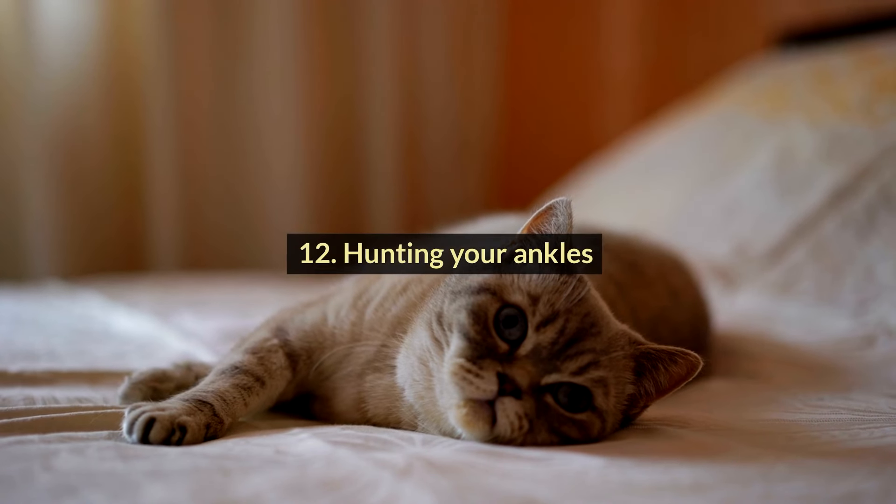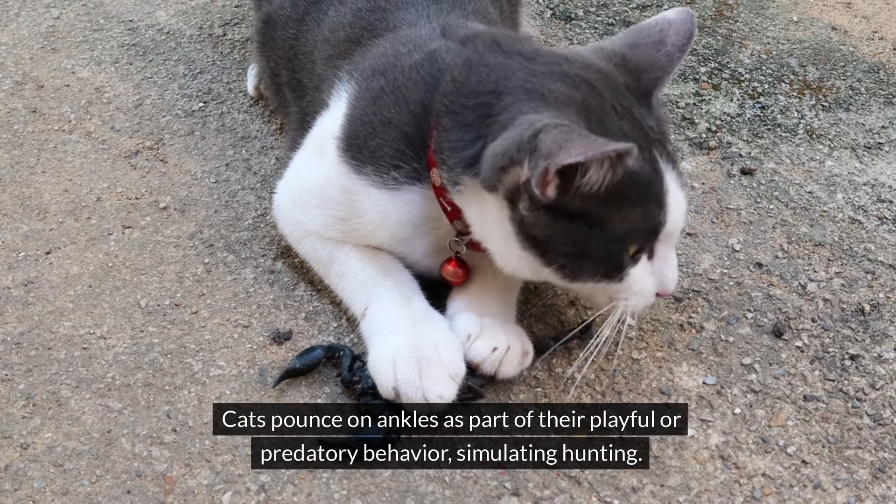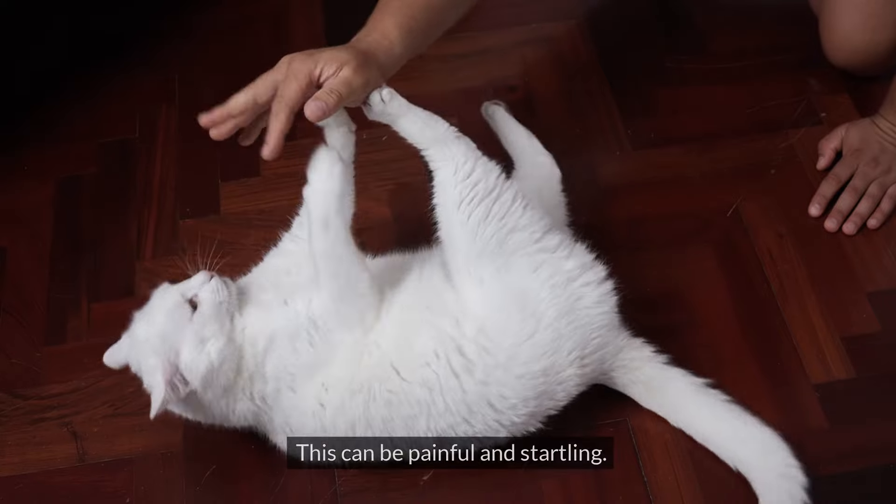#12: Hunting Your Ankles. Cats pounce on ankles as part of their playful or predatory behavior, simulating hunting. This can be painful and startling.